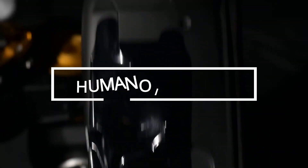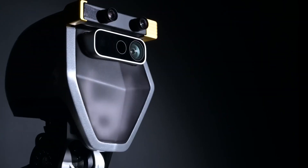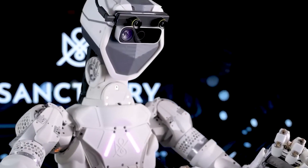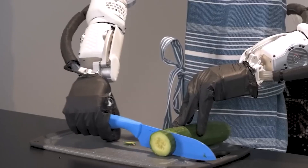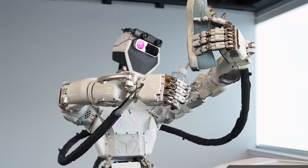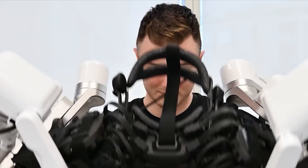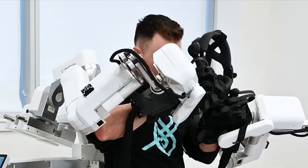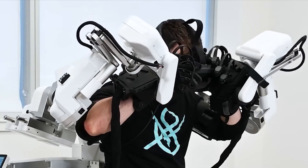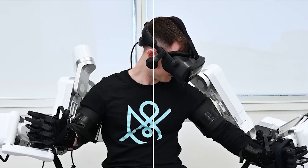Exciting news awaits robot enthusiasts as a Canadian startup continues its work on Phoenix — a general-purpose humanoid robot that surprisingly aims to create jobs. A human operator provides instructions, and the robot executes them using the capabilities of GPR, the world's first general-purpose human-like intelligence.